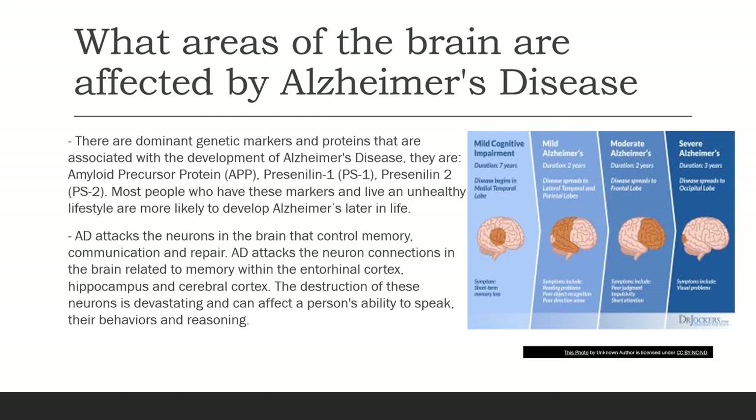Most people have these markers, and if they live an unhealthy lifestyle, are more likely to develop Alzheimer's later in life. Alzheimer's disease attacks neurons in the brain that control memory, communication, and repair. It attacks the neuron connections related to memory within the entorhinal cortex, hippocampus, and cerebral cortex. The destruction of these neurons is devastating and can affect a person's ability to speak, their behaviors, and reasoning.